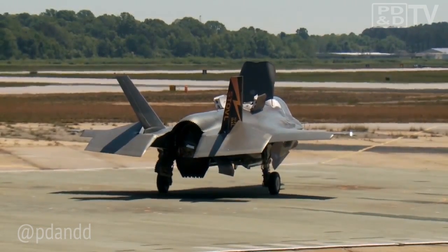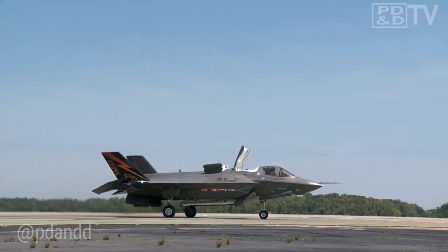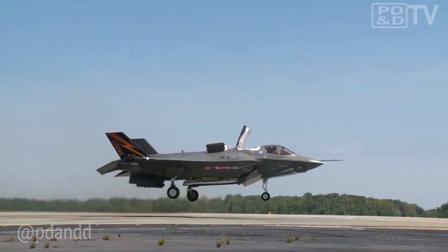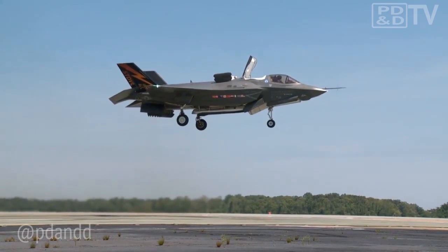The F-35B STOVL Lightning II is a multi-role strike fighter and part of the most expensive weapons system purchase in United States history. It's a variant to the standard F-35 designed to use its lift fan and variable geometry engine to fly from aircraft carriers equipped with ski jumps, assault carriers, and smaller, damaged airfields. While not a combat capability, vertical takeoffs are required for repositioning the Lockheed Martin STOVL in environments where a jet could not perform a short takeoff — in these cases, the jet, with a limited amount of fuel, would execute a vertical takeoff to travel a short distance.